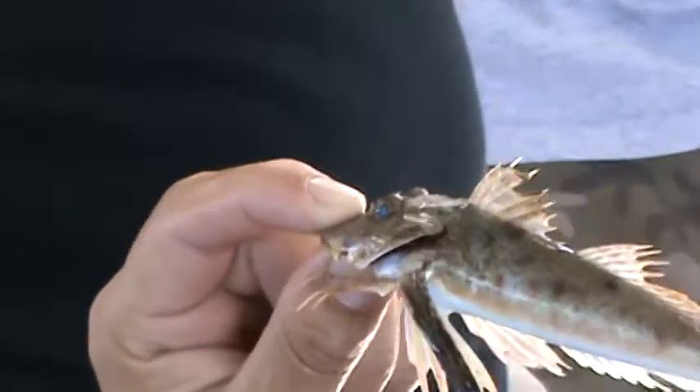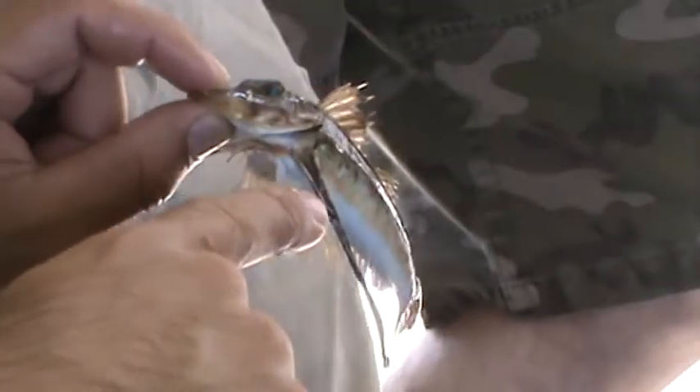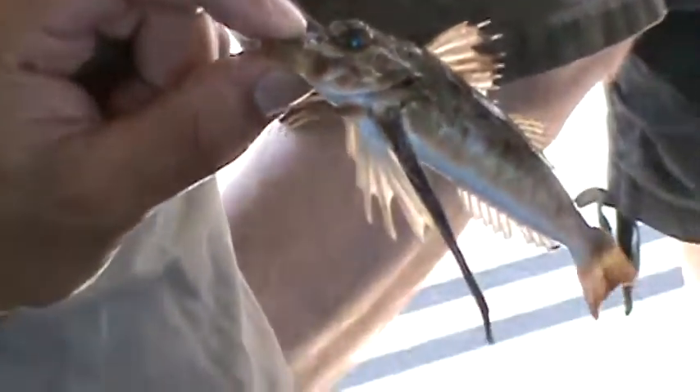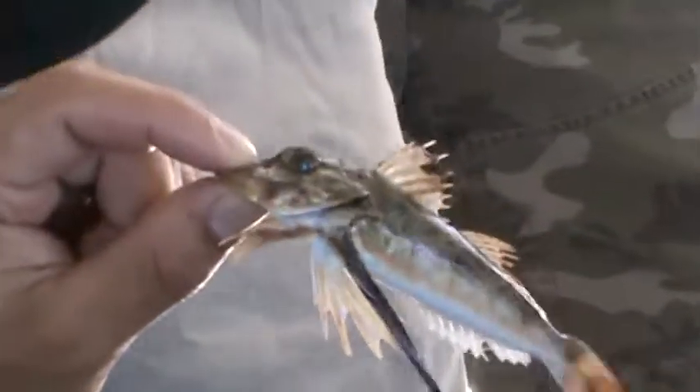You need to be very careful with this fish because it has some horns right here along its head — those are poisonous. So if you did get got by those, it's going to be very painful and it's going to leave some swelling. So if you ever do run into one of these, be very careful.